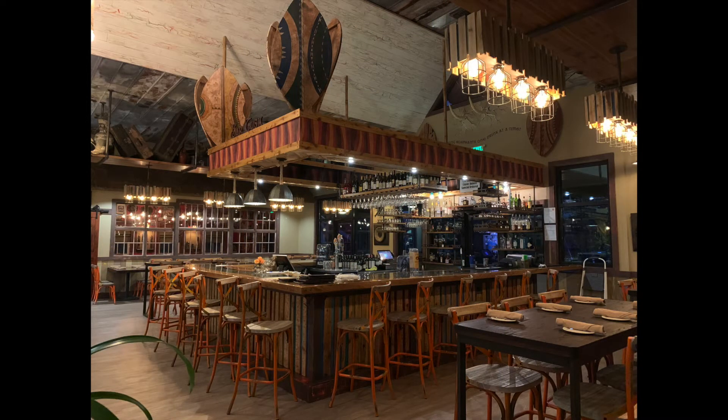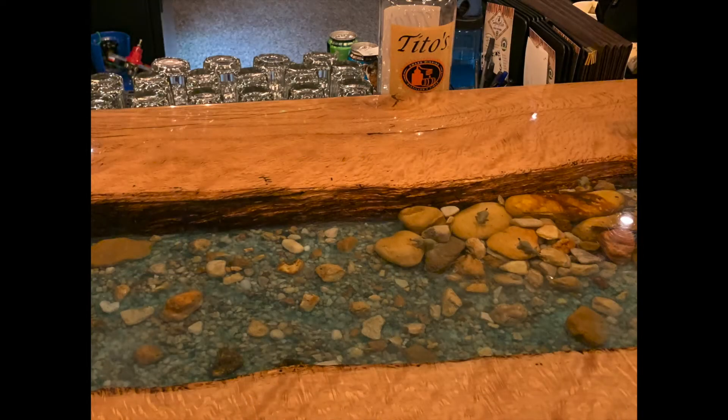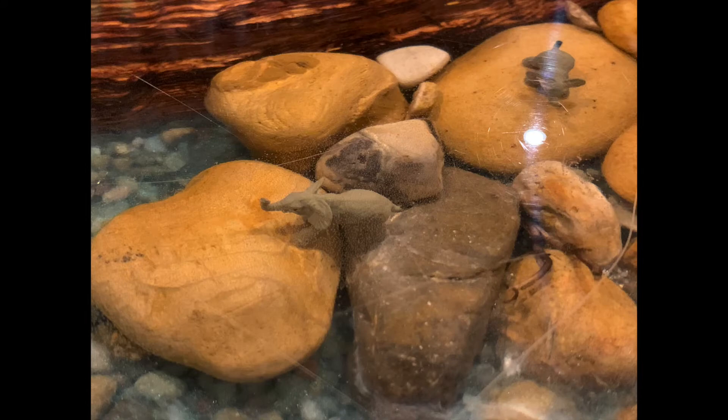The focal point is Bar Tusk, appropriately named with a statue of an elephant bursting through the window overhead. The motto here is Saving Elephants One Drink at a Time, because a portion of the bar sales is dedicated to elephant conservation. Glass in the bar counter covers a replica of a river with tiny elephants among the stones.